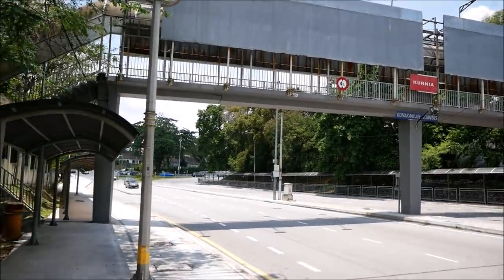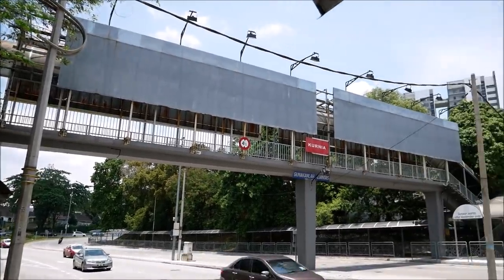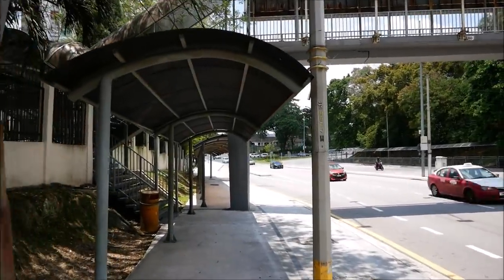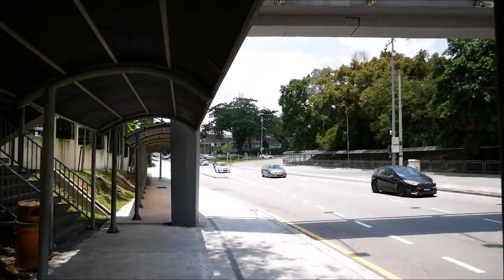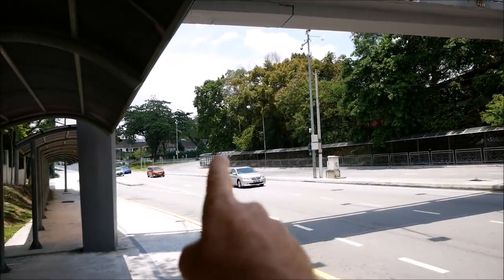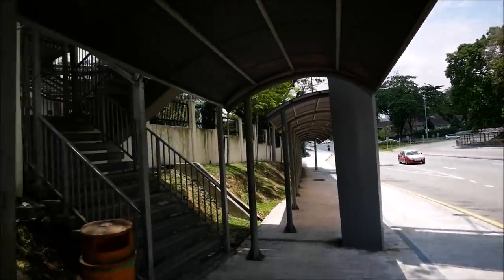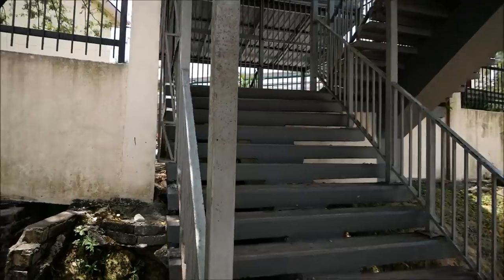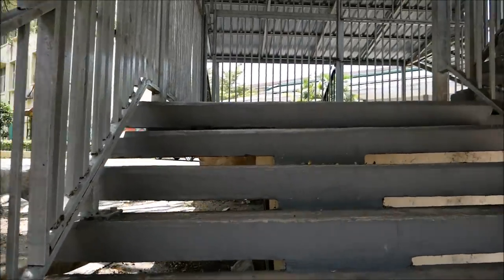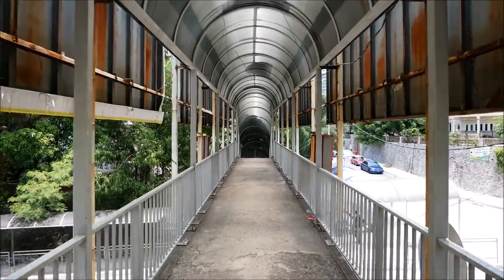I was worried about how I was going to get across this busy road, but they have a handy pedestrian bridge, so I just have to cross over and then at that corner turn right, and I think that'll take me to YL Camera. Crossing the pedestrian bridge now.